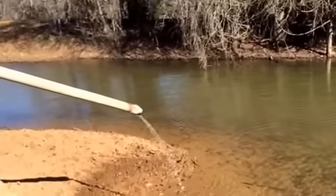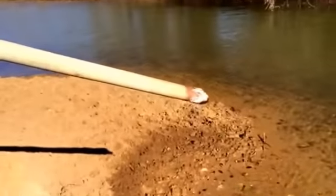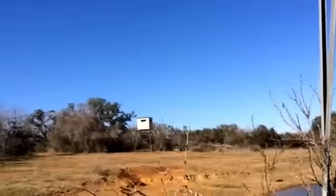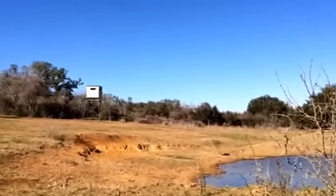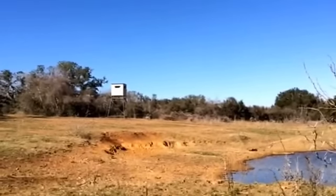This windmill has been here a long time, pulling water right out of the ground. From the windmill you can see the blind up there. A lot of hogs are shot off of this spot, especially at night. This is called a windmill blind.